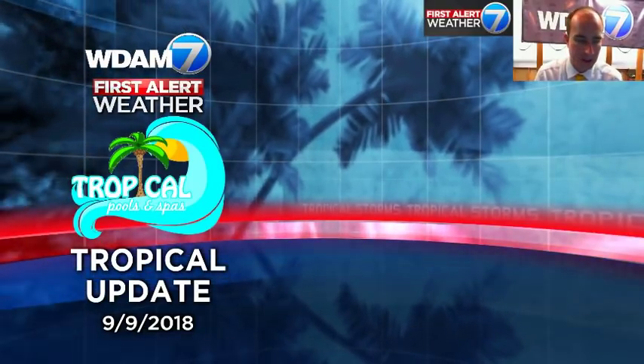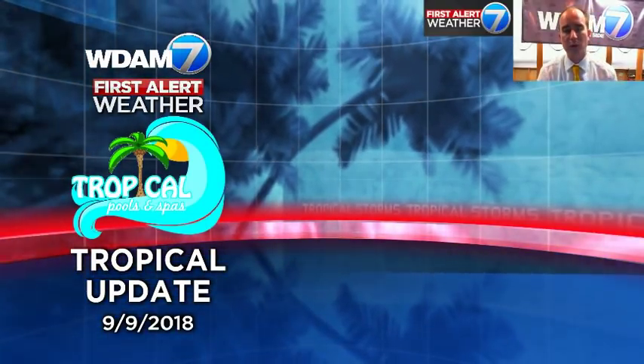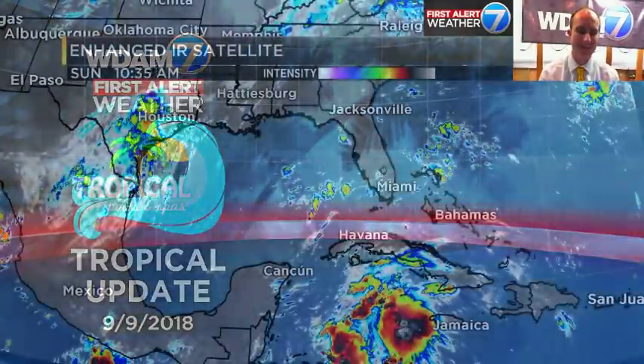Good afternoon folks. Chief Meteorologist Nick Lilliga here with your tropical update for September 9th of 2018.